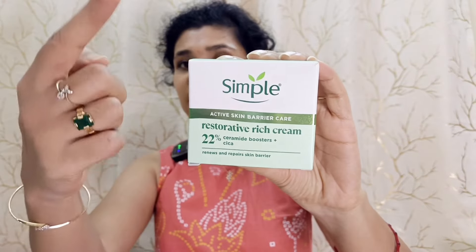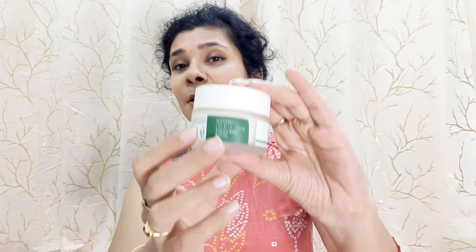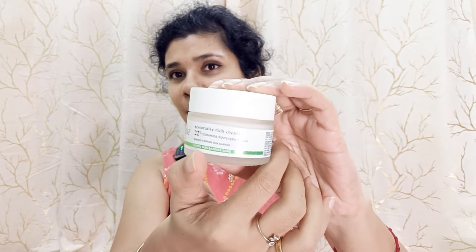This product comes in an outer box packaging. Inside the box, you get all the necessary information, including its full ingredient list. And this is its glass matte tub type packaging.